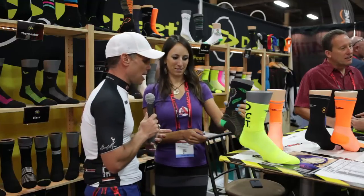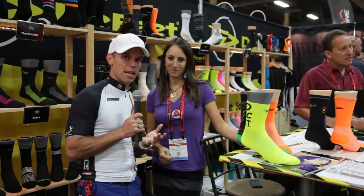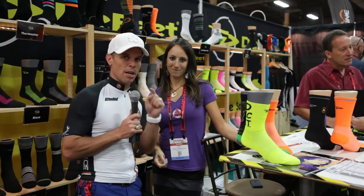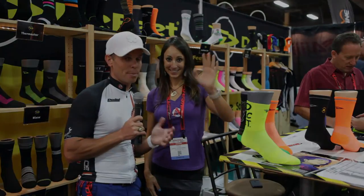Sonja, thank you for taking time today, walking us through all the sock line. Stay tuned — there'll be a ton more videos coming from Interbike 2014. Have fun. Talk to you soon. Keep out there riding your bike. Bye.